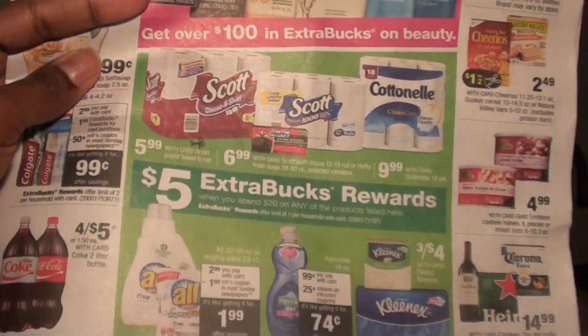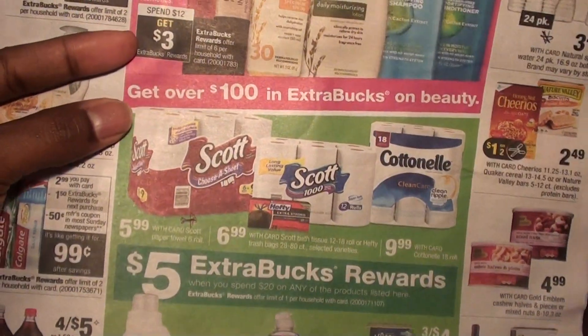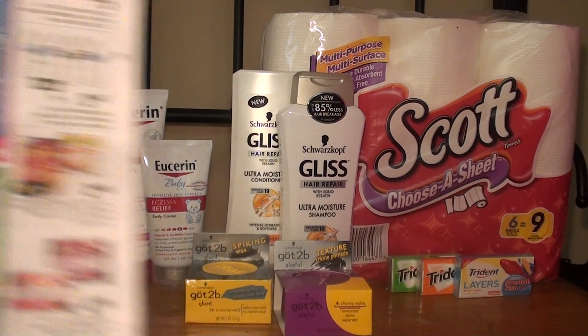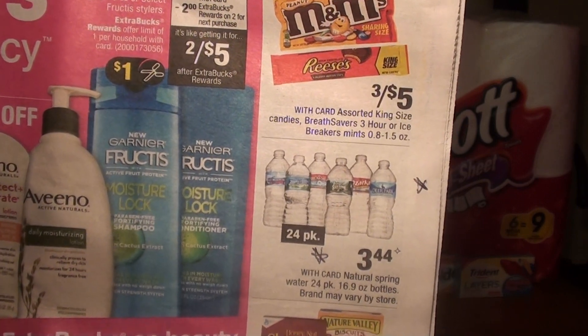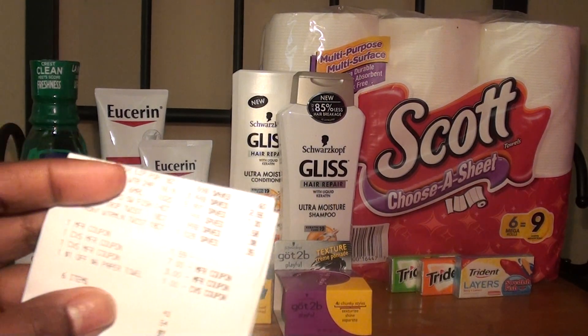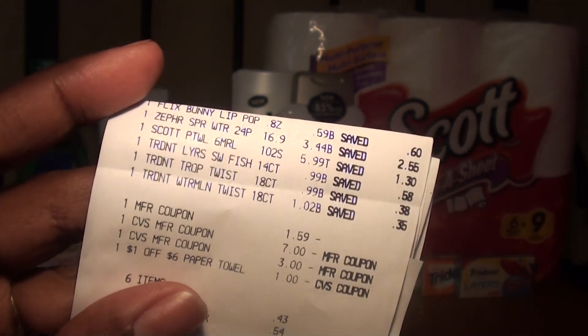The Scott paper towels are also part of a deal where spending $20 on select items gets you a $5 extra care buck, but I did not need any of those other products — only the paper towel. I also bought a case of 24-bottle water, on sale for $3.44. At my store the water on sale was Zephyr Hills. I don't have it pictured here but I did get it. I rolled the $7 from my second transaction and the $3 from my first transaction. I also bought a clearance Easter bunny for my daughter.